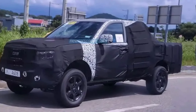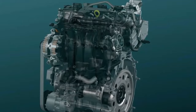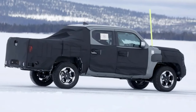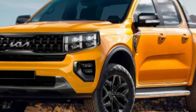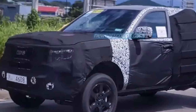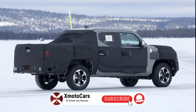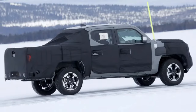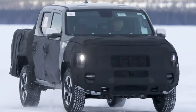Under the hood, Kia will offer the Tasman with a range of powertrain options for different markets and buyer needs. For North America, a potent 2.5-liter turbocharged four-cylinder gas engine is expected to produce around 290 horsepower and 311 pound-feet of torque. Many other markets will likely see a 2.2-liter turbo diesel option making over 200 horsepower. Most exciting is the possibility of a fully electric Tasman variant using Kia's latest EGMP dedicated EV platform, with up to 480 horsepower and a massive 800 pound-feet of torque from dual electric motors. Kia is targeting a maximum brake towing capacity around 7,700 pounds along with a payload rating around 2,200 pounds. Both crew cab and single cab body styles will be offered, as well as a cab chassis variant for commercial upfitters.